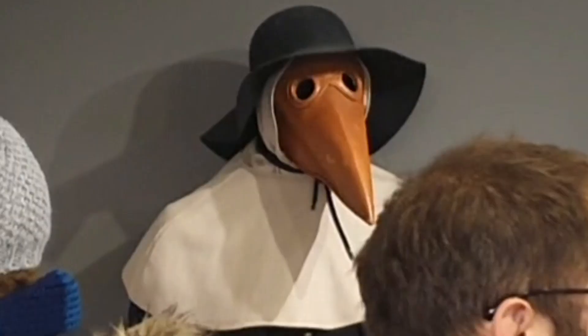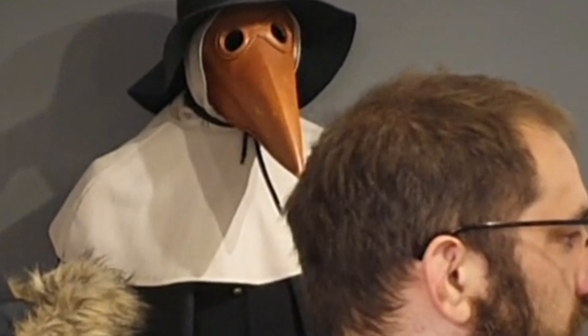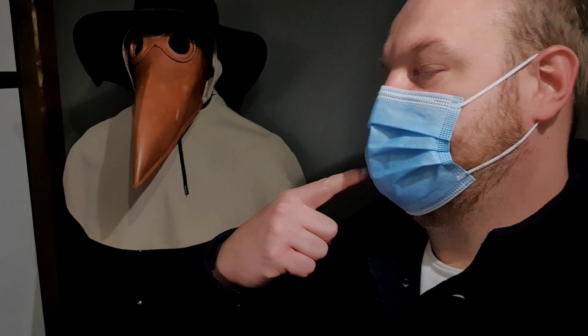You know what they used to do? They used to stick petals and flowers down at the end of their nose because they used to think disease came from bad smells. So this was the plague version of that. And here's a replica of the boundary stone.